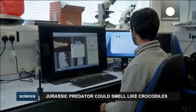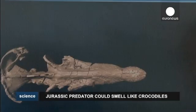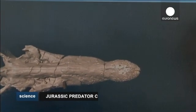CT scanning is helping to uncover the secrets of prehistoric life forms in unprecedented detail while leaving fossils undamaged and intact.